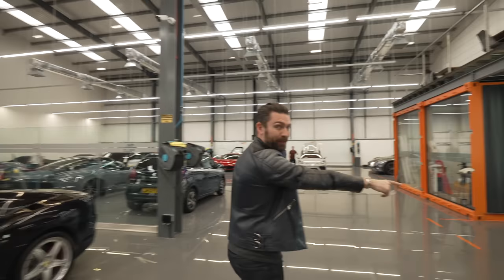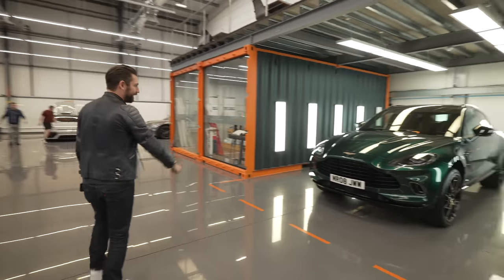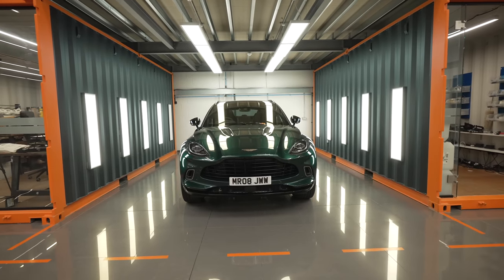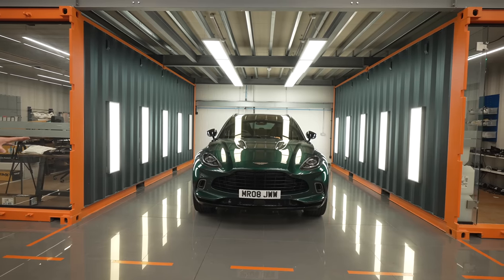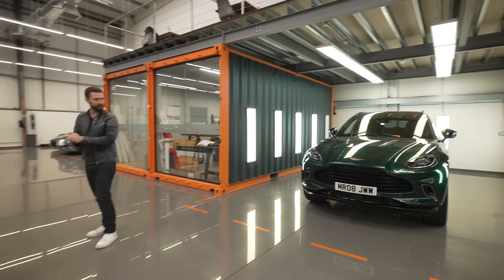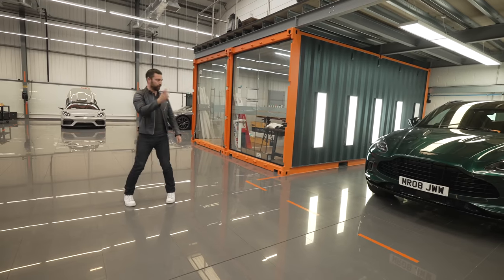Anyone who hasn't been following the journey of the DBX — I'll set some context shortly. But this has been a project of mine literally day in, day out, working very closely with Aston Martin for the last 18 months, so we'll touch on that shortly.